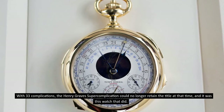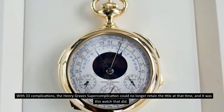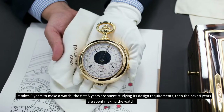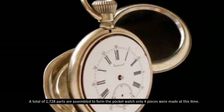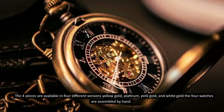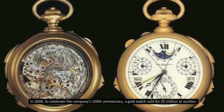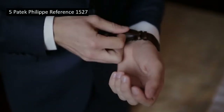With 33 complications, the Henry Graves Super Complication could no longer retain the title at that time. It takes nine years to make this watch — the first five years are spent studying its design requirements, then the next four years making the watch. A total of 1,728 parts are assembled to form the pocket watch. Only four pieces were made, available in four versions: yellow gold, platinum, pink gold, and white gold. In 2009, to celebrate the company's 150th anniversary, a gold watch sold for five million dollars at auction.